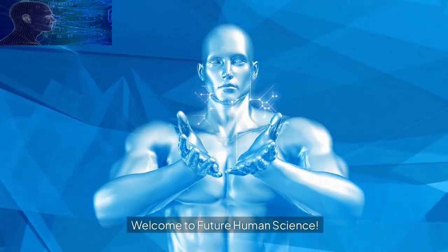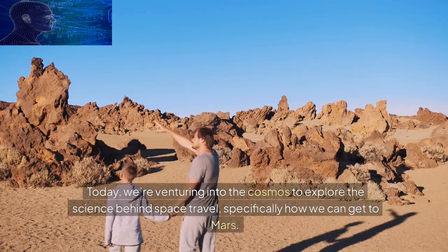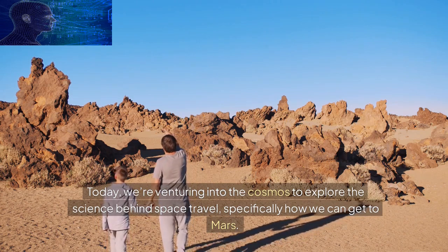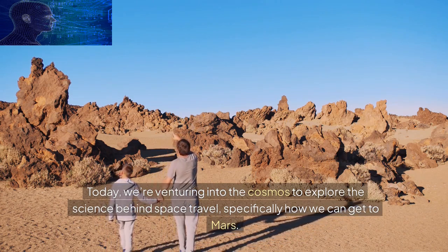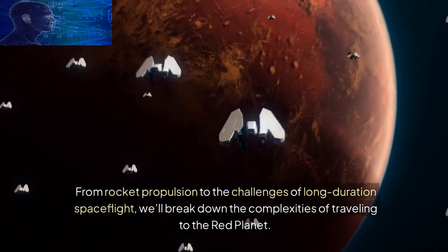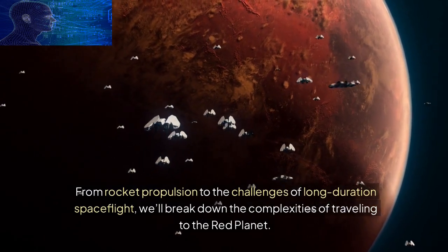Welcome to Future Human Science. Today, we're venturing into the cosmos to explore the science behind space travel, specifically how we can get to Mars. From rocket propulsion to the challenges of long-duration spaceflight, we'll break down the complexities of traveling to the Red Planet.